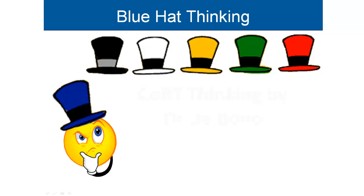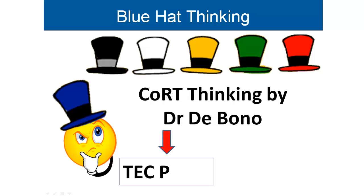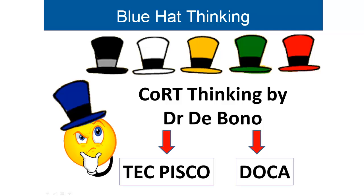The Blue Hat is a planning tool which can use any of the specific thinking tools developed by Dr. De Bono, such as Tech Pisco and Docker, all of which you can learn about on Dendrite.